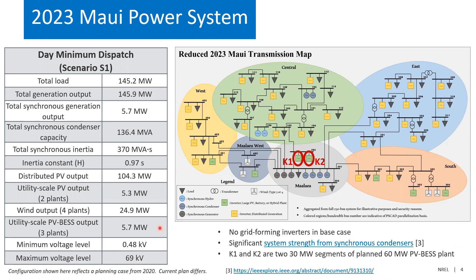There's a significant proportion of synchronous condensers online — six in the base case, more than currently planned. In the base case, there are no grid-forming inverters online. None of the plants were planned to be grid-forming, as this was from a few years back when grid-forming inverters on a transmission system were still a novel idea. They still are, I suppose, but becoming more commonplace to think about, and a few are actually out there in the world today.